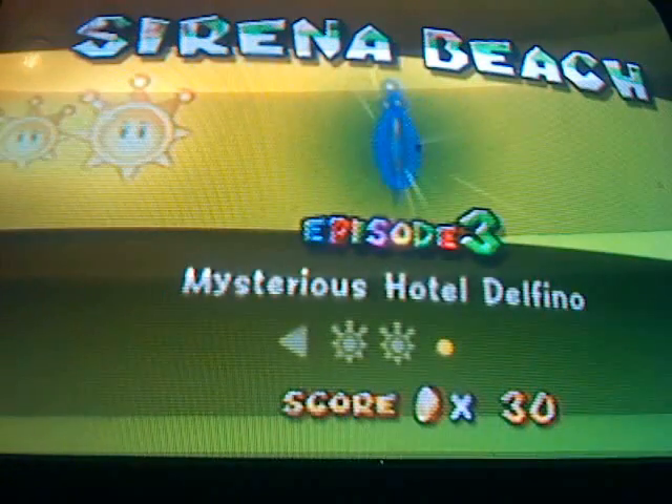Today we're going back into Serena Beach to do episode 3, Mysterious Hotel Delfino. Let this be a warning to you — this level is long, and I mean that. I wasted 3 days of my life trying to beat this episode, and I'm probably going to waste 3 days of my life beating it for the channel. So let's dive into this.